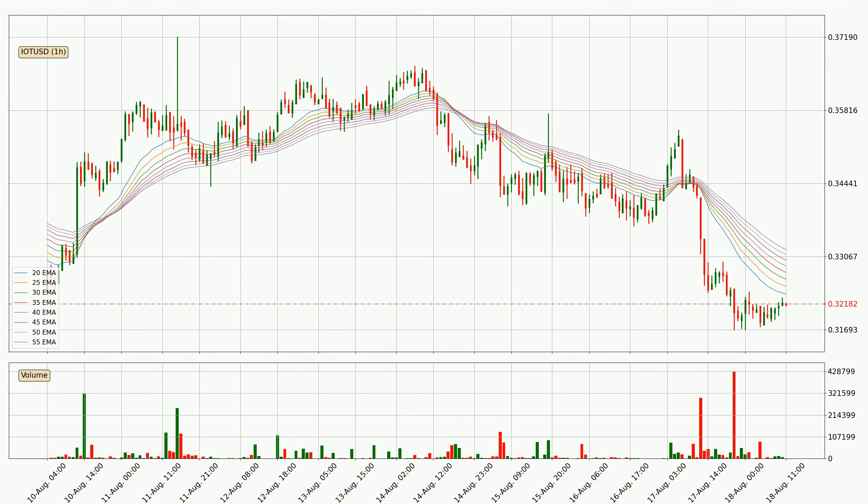Looking at the hourly exponential moving averages, the current price is below the hourly ribbon, which is generally bearish and the ribbon could play as a resistance, so it is to watch if the price will bounce off it or break it. The current price to watch is around 33.2 cents. The ribbon is spread out so the resistance should be strong.